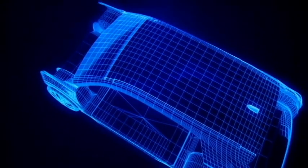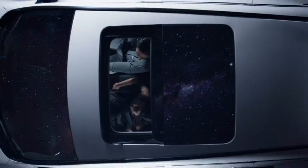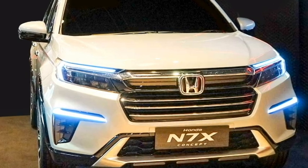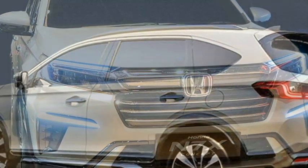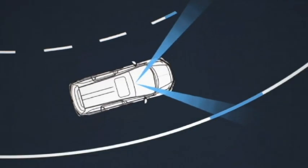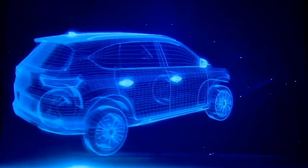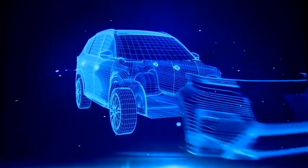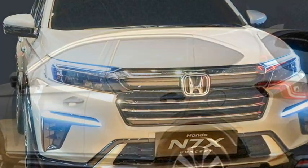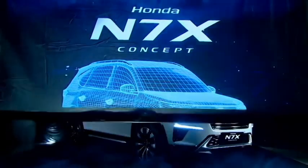The new Honda N7X is expected to be equipped with a number of standard safety features including ADAS (Advanced Driver Assist Systems), ABS with EBD, electronic stability control, hill assist control, engine immobilizer, tire pressure monitoring system, speed-sensing auto door lock, traction control, brake assist, multiple airbags, seatbelt warning, lane departure warning system, ISOFIX child seat mounts, and a rear parking camera with front and rear parking sensors.